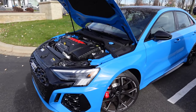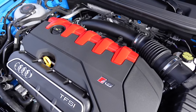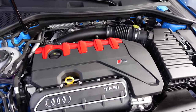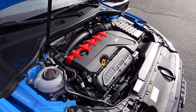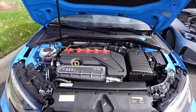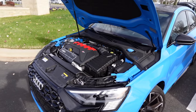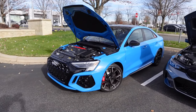Underneath the hood of the 2024 Audi RS3 you'll find a 2.5-liter inline five-cylinder turbocharged engine with 401 horsepower and 369 pound-feet of torque. It's paired to a seven-speed dual-clutch transmission with Quattro all-wheel drive, and it has been tested 0-60 in about 3.3 seconds, topping out around 155 miles per hour.